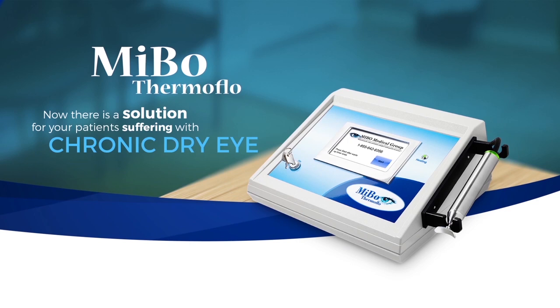Floris here with the Dry Eye Guys and Mybo Medical Group with one of the most eminent doctors from Europe, Dr. Julian Stephens, talking about his MyboFlow treatment. Dr. Julian Stephens, thank you very much for being on the show with us. Would you tell us about your experience with MyboFlow?